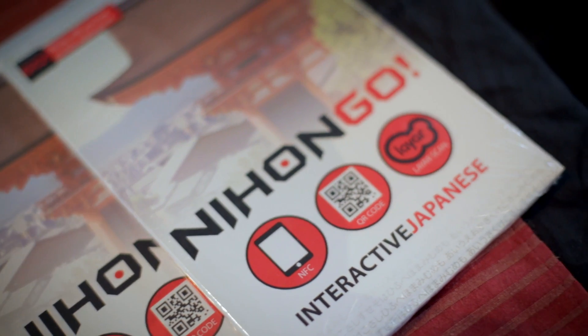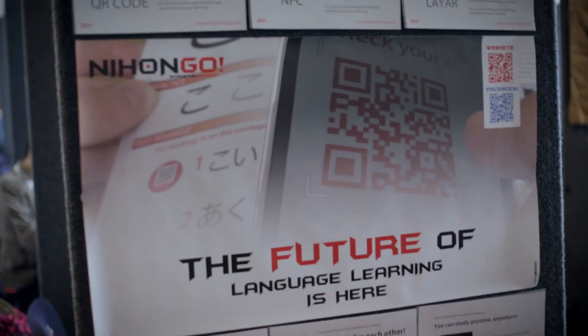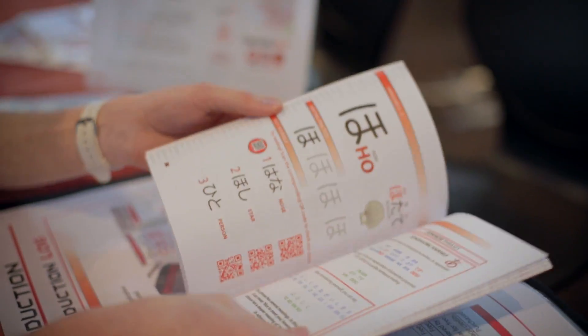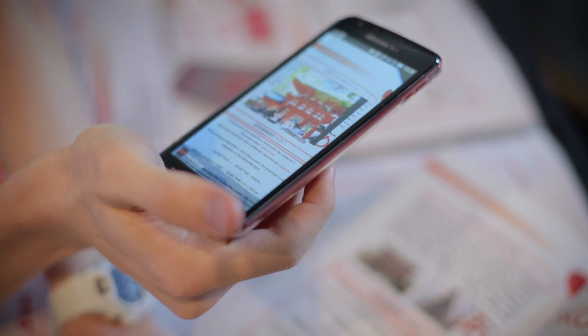I've been learning Japanese for a long time and I recently started studying through correspondence. I was quite disappointed with the quality of the textbook and how textbooks haven't really come a long way with technology, so I wanted to incorporate mobile technology and textbooks to make a new learning experience for people. The textbook has NFC chips embedded which work when you touch your smartphone on the book to open up interactive content such as videos and cultural information.